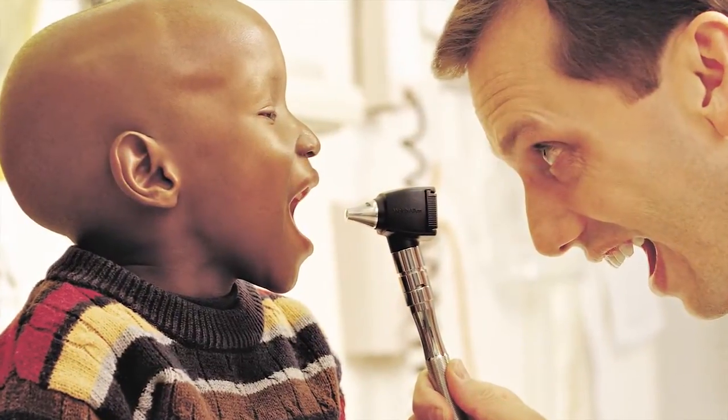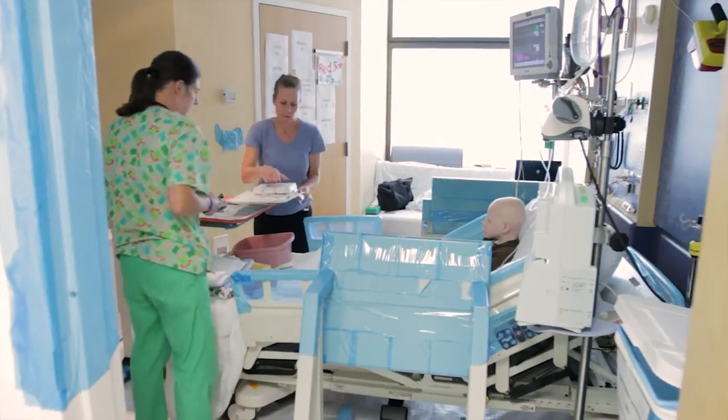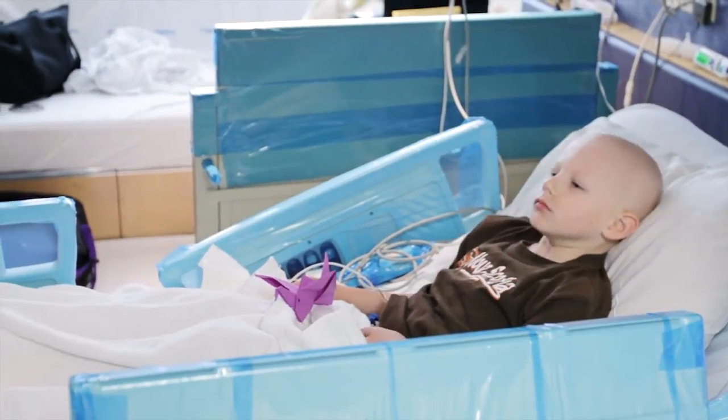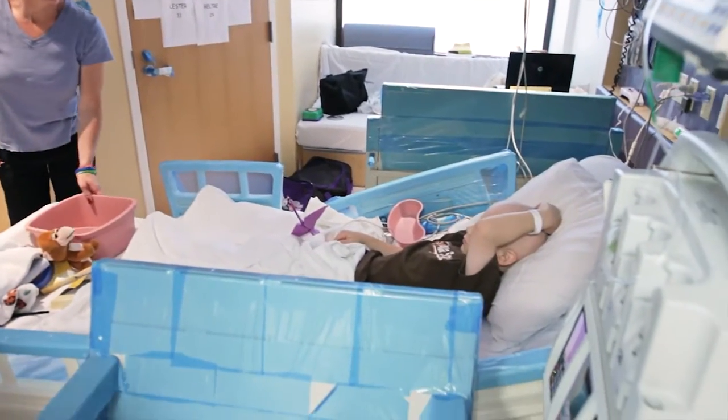MIBG differs from traditional chemotherapy and traditional radiation in that it's much more targeted. It's meant to treat the neuroblastoma cells specifically, and although it still has other side effects, it has less side effects than some of our other treatments. The other real benefit is that it treats patients' pain very well. Sometimes we don't see radiographic response for several weeks, but patients often report a decrease in their pain within a couple of days.